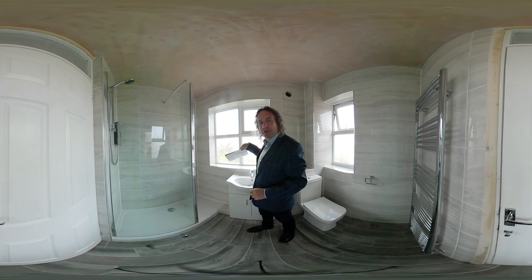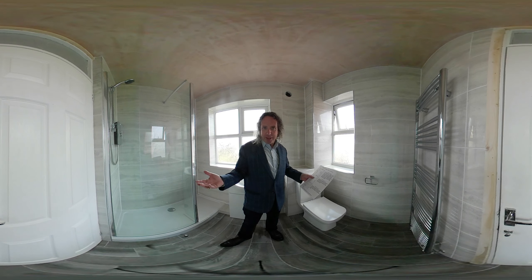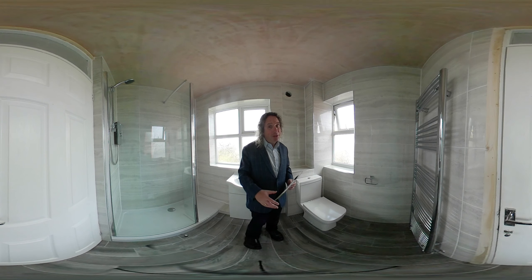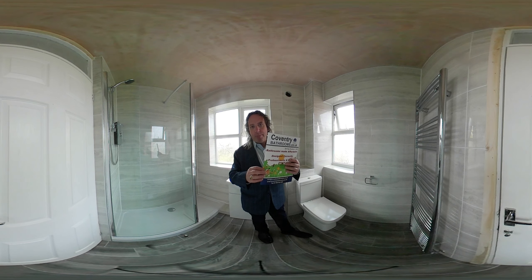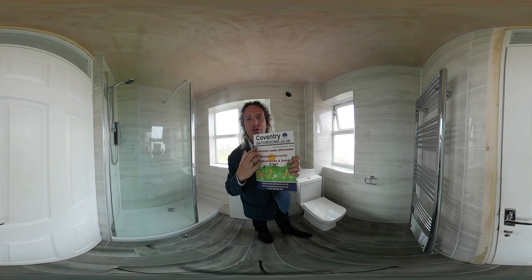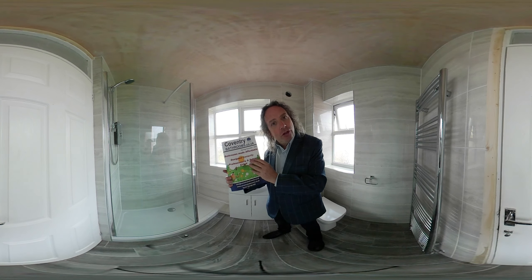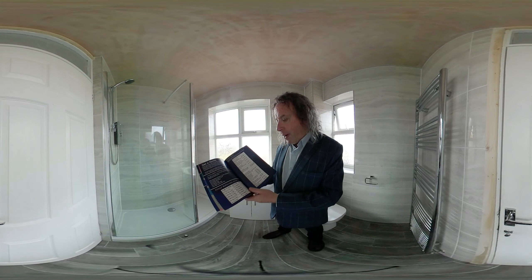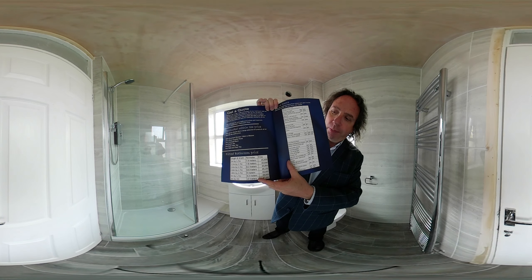So back to the brochure. We know the price of this bathroom is 6,500 pounds, but what about the price of your bathroom? If you want a price, get a tape measure, measure the length and width of your bathroom, go to coventrybathrooms.co.uk and download a PDF version. It also has a price test based on the size of your bathroom — supplied and fitted.